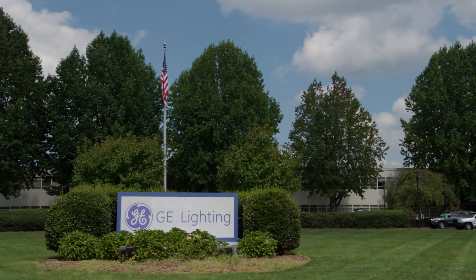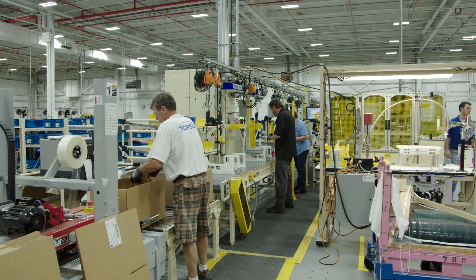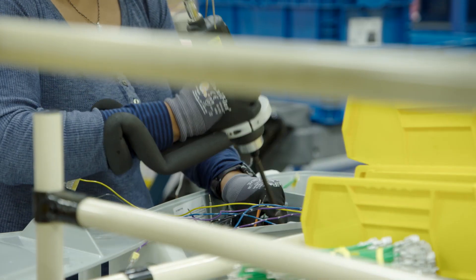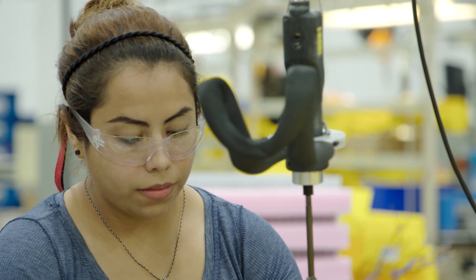Our plant has been in business for over 60 years. We started out making streetlight fixtures back in 1955 and in the last few years we've started to make LED fixtures.